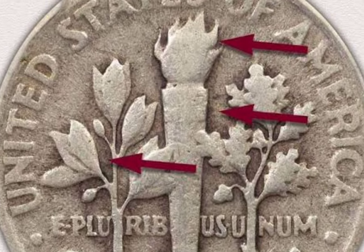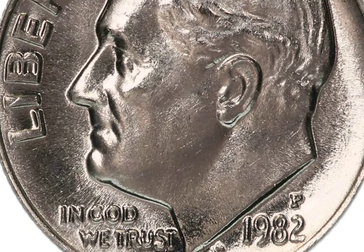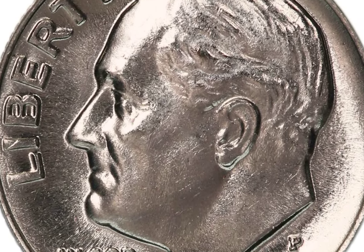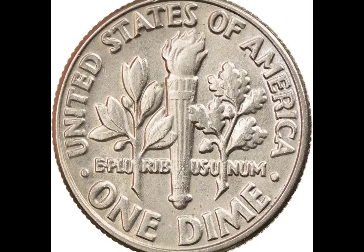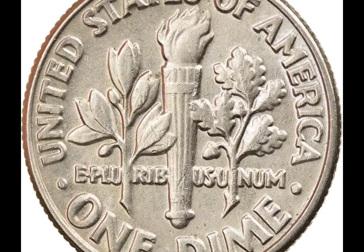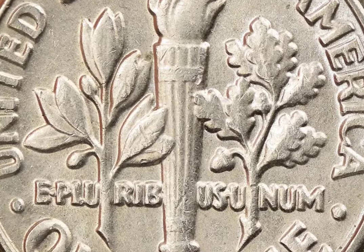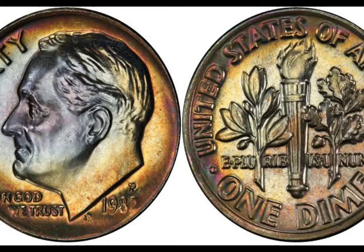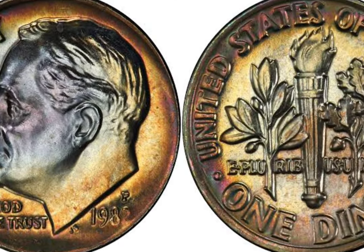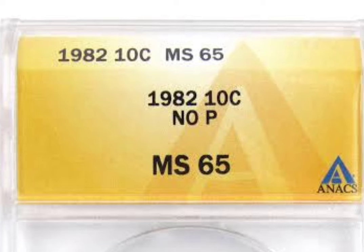1982 No Mint Mark Roosevelt Dime. At the point in time that the United States Mint made these coins, the coin dies sent to the individual branch mints would be punched with the proper mint mark letter for that branch before shipping. This variety is believed to be caused because one or more non-punched dies were used to make coins. The letter P was being used for coins made at the Philadelphia facility, D for Denver minted coins, and S on dimes minted in San Francisco.